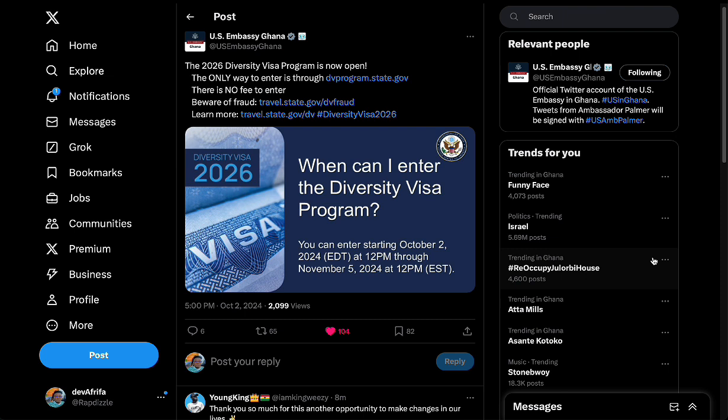If you know the site, always go to dvprogram.state.gov and access it from there. For the diversity lottery, you don't pay anything — you are not supposed to pay anything to anybody. It's completely free. You just have to visit the website, fill in the application, and submit it. You just have to follow some guidelines and requirements, which include how you are going to take the passport picture that you have to submit.